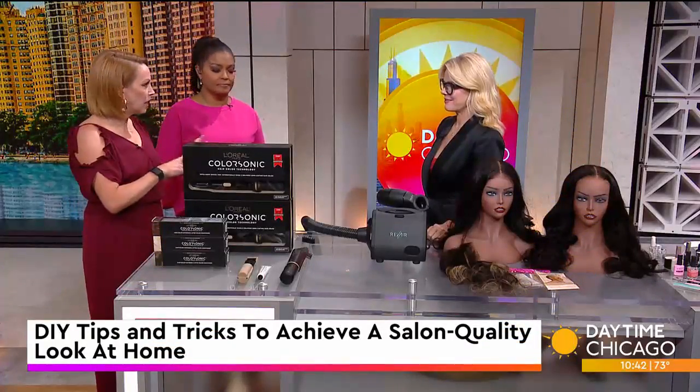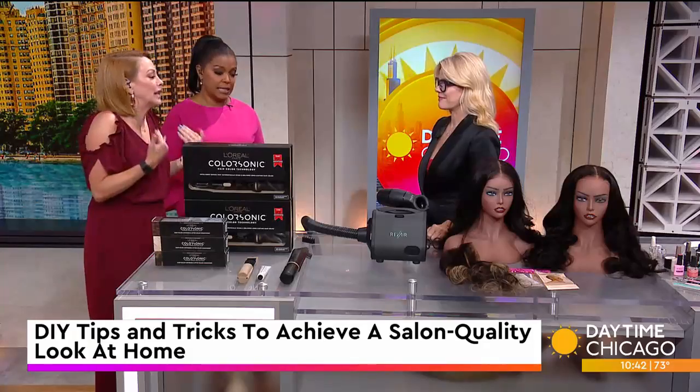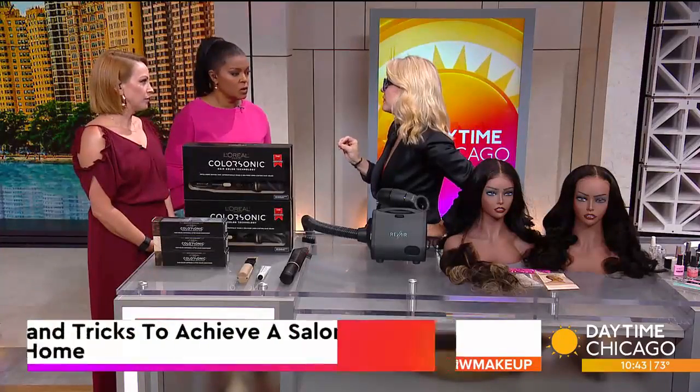We don't always have the time to run to the salon, get your nails done, professional hair done. Sometimes we've got to do it at home, but we want to look like we've got it professionally done — we want to fake it. It's also a really good time to lean into that because some of the products for hair and nails have become incredibly innovative.